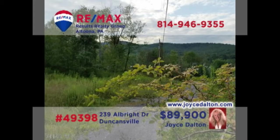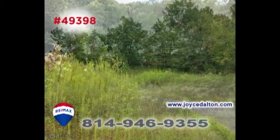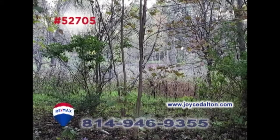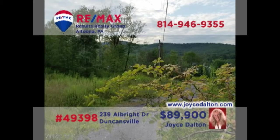RE-MAX Hall of Fame Realtor Joyce Dalton presents another fantastic building lot, this time in Freedom Township. This four-and-a-half-acre wooded parcel offers breathtaking views of the surrounding countryside. And this partially wooded six-acre lot, just ten minutes from Glendale Lake, offers peaceful privacy and plenty of wildlife. Contact Joyce or head to JoyceDalton.com for all the details.